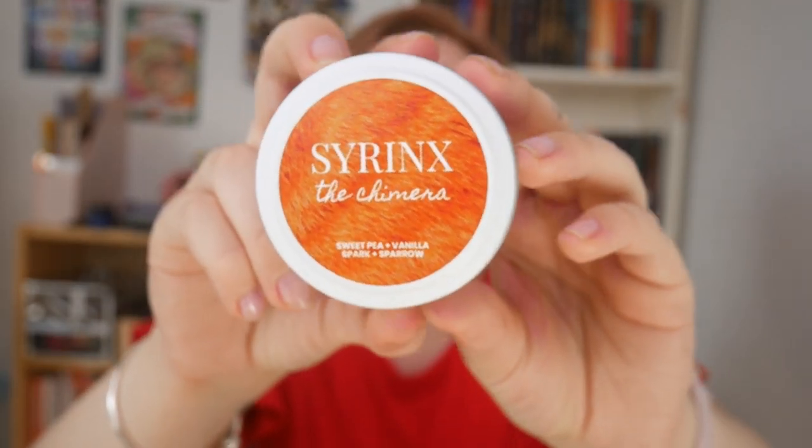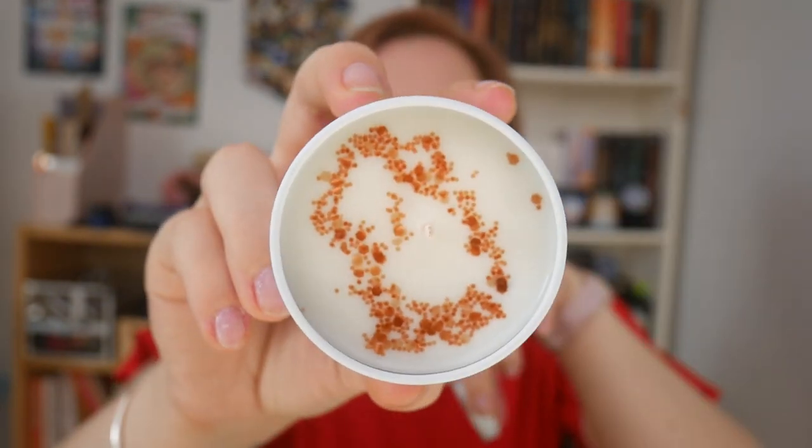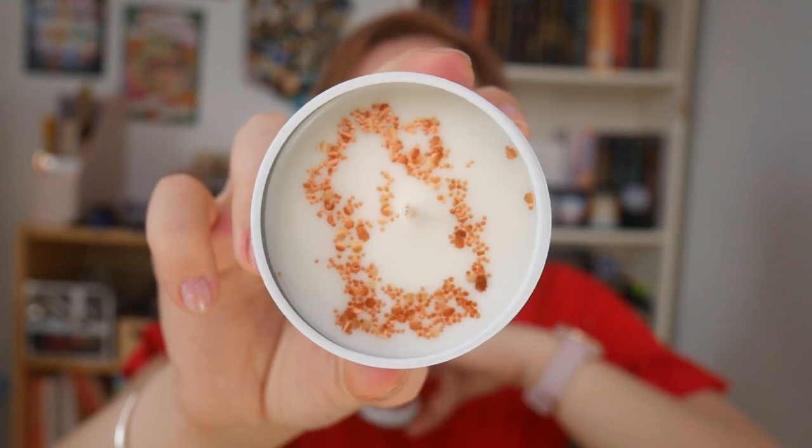In this release there are quite a few Crescent City candles, because Crescent City came out, which is pretty cool. The first is Syrinx the Chimera, and it smells of sweet pea and vanilla. That's actually really interesting — it reminds me of clean sheets out of the dryer with a really nice smell. It's like a soft sweetness — subtle, but not. I really like it. Here's the label — I love how the orange and white go together so well. And then the wax: I love the white wax and the orange glitter so much. It just stands out really well.